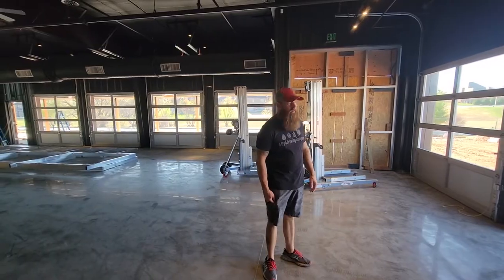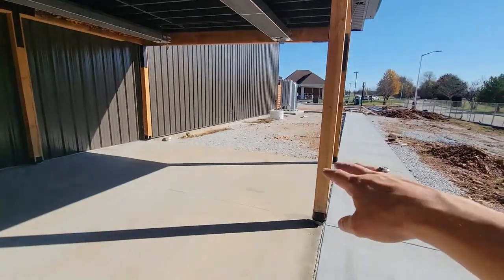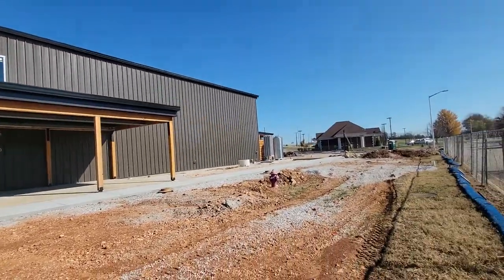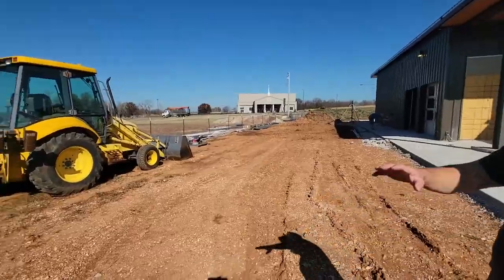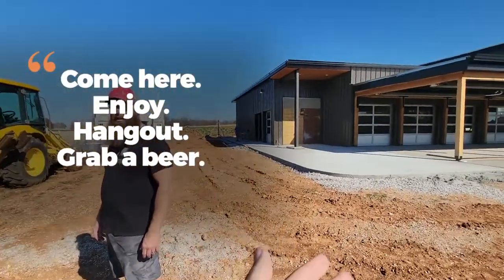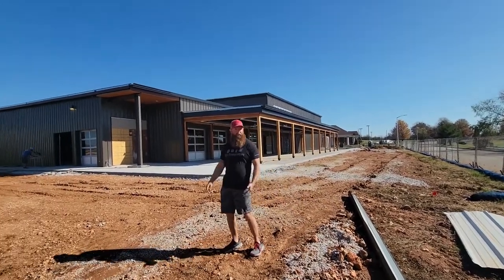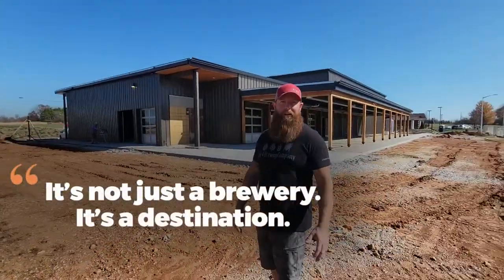These two garage doors will open up to the west side, and we're going to turf a lot of it so it doesn't turn into mud. Out back we have a pretty good-sized patio to hang out and utilize, with outdoor fire pits and Adirondack chairs to just chill out. We've put a lot of thought into the design to blend in with the $600,000 houses behind us. There'll be pickleball courts, bocce ball courts, cornhole, and disc golf baskets. It's not just a brewery — it's a destination.